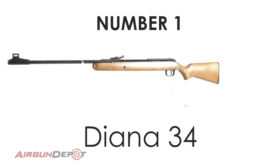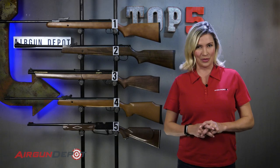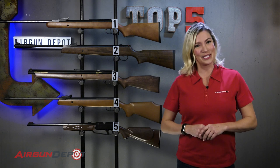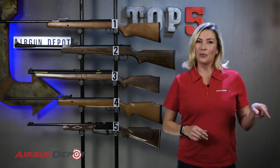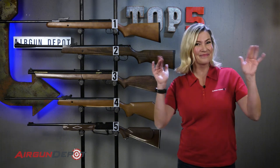So there you have it — our list of the top five best air guns for pest control. Did we miss any? We want to hear what your list would be, so please put it in the comments below. If you'd like to learn more about any of these air guns, go to airgundepot.com or hit the bullseye at the end of the video. Thanks for watching.